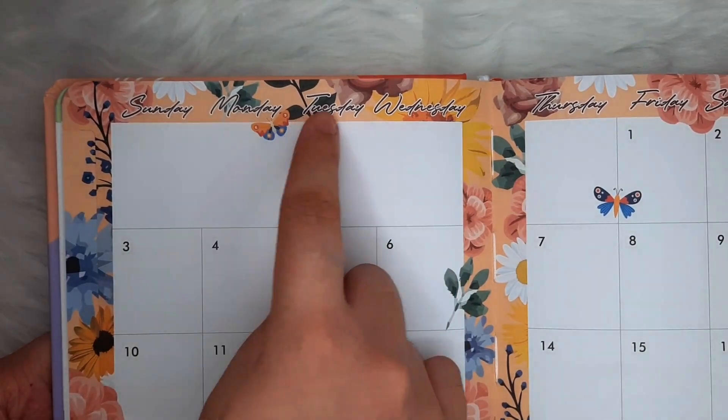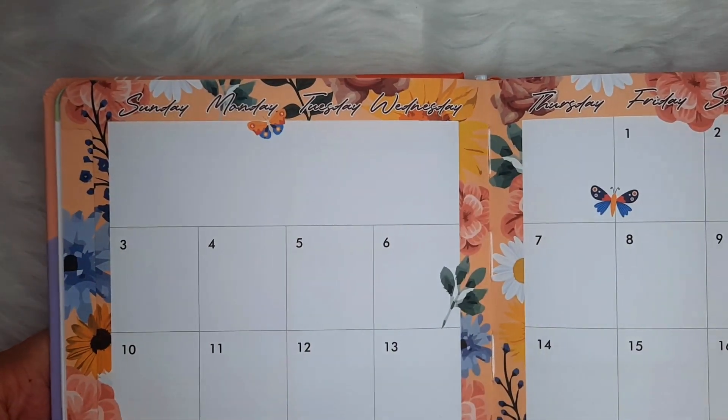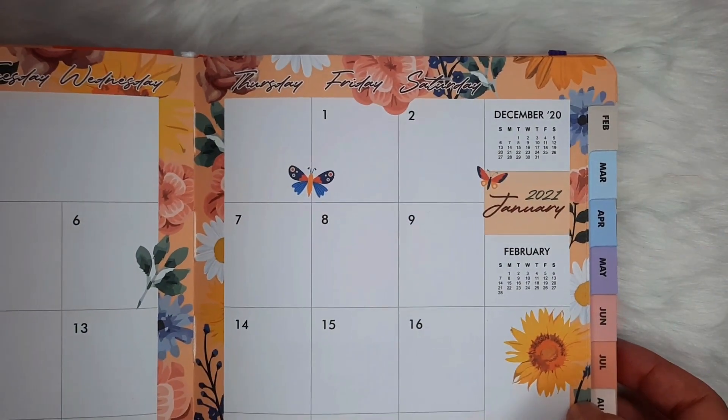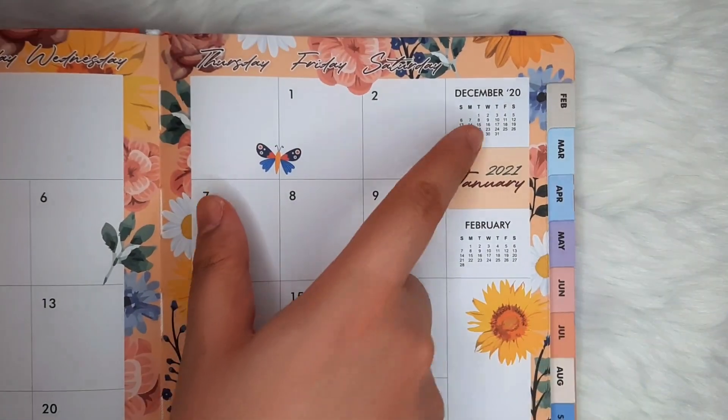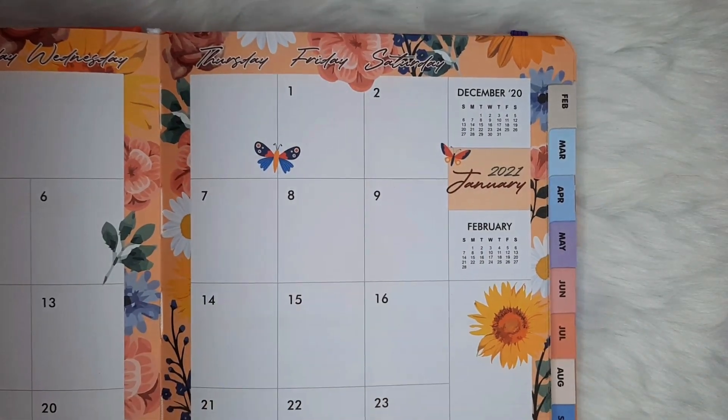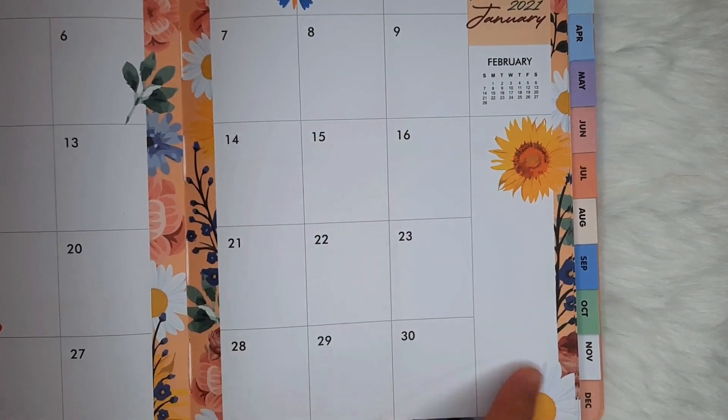This is the two-page monthly overview. And since the DYL is a dated planner, the dates are already set here. What's good about a dated one is that it motivates us to use our planners every day since we don't want wasted pages, and that definitely ups our productivity.